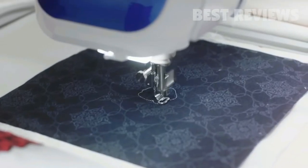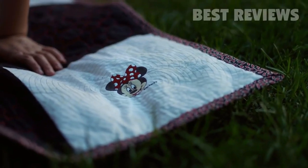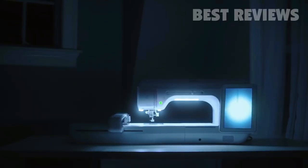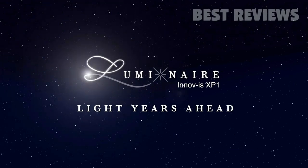Plus a new echo quilting feature to create beautiful ripple-like effects. All designed to light up your world and theirs. The Brother Luminaire Inovus XP1 — the new star in the sewing world.